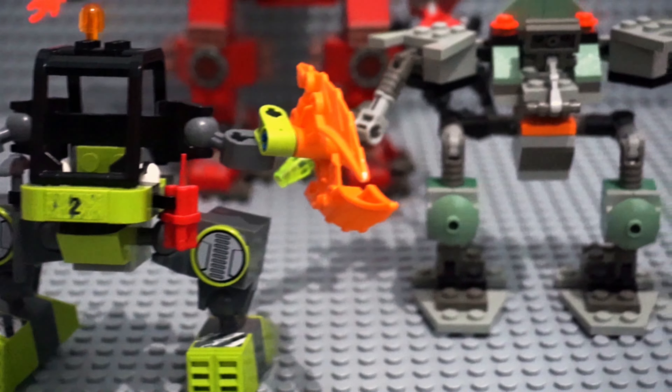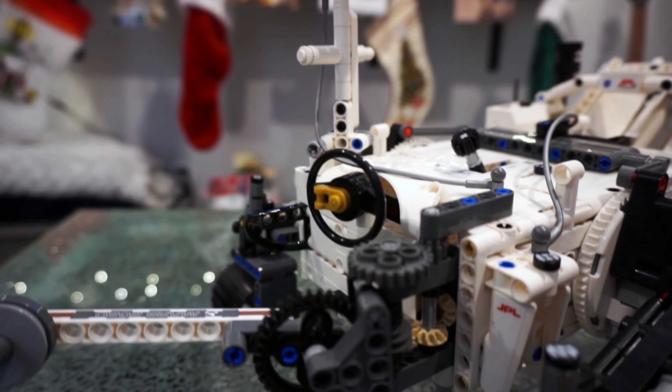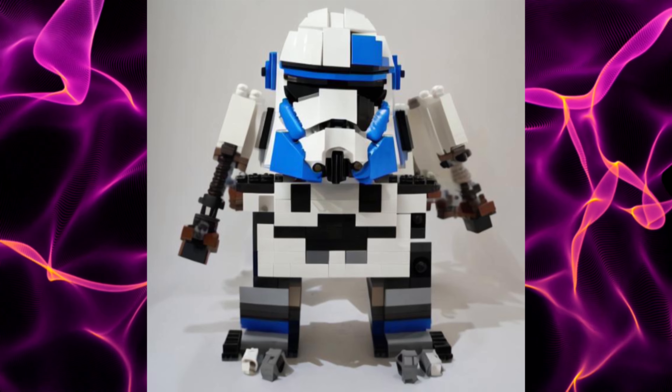With my parameters set, I should be just seconds away from easily generating an award-winning, internet-breaking LEGO set that can rival the professionals. Well, not exactly.